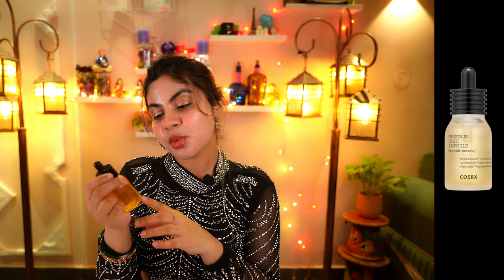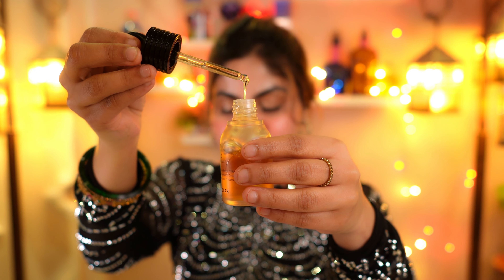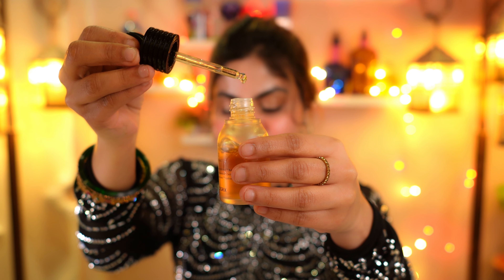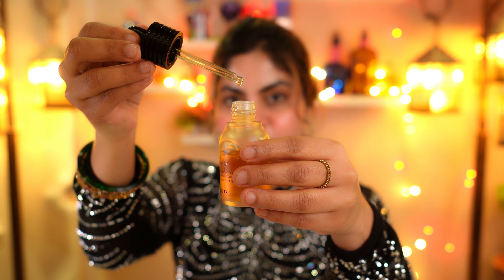The third product is the propolis light ampoule by COSRX. This ampoule has 83.3% propolis extract, 0.2% hyaluronic acid, and 0.1% panthenol — all very hydrating ingredients. If you are looking for a more potent formula, more powerful than serums and toners, then this one is worth buying because it is going to give you a honey-like glow.